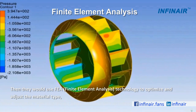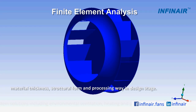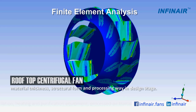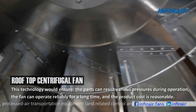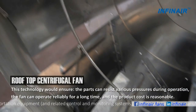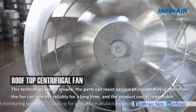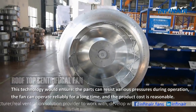They then use FEA technology to optimize and adjust the material type, material thickness, structure form, and processing method in the design stage. This technology ensures the parts can resist various pressures during operation, so the fan can operate reliably for a long time, and the product's cost is reasonable.